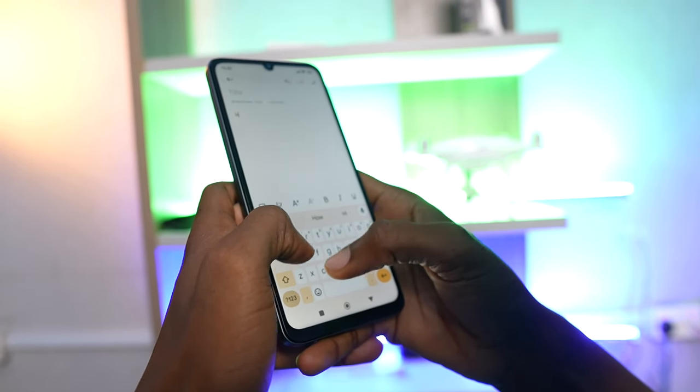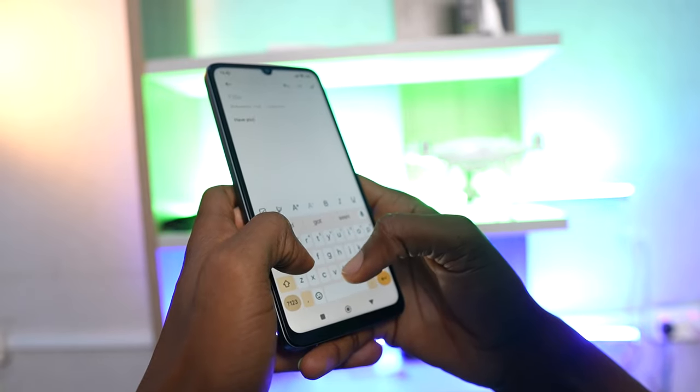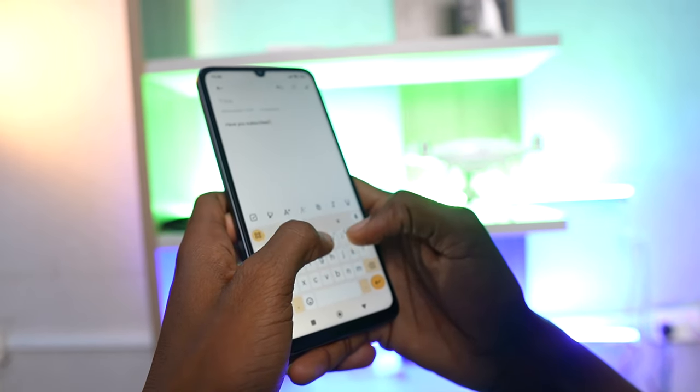The haptic feedback while typing on the Redmi 13C is far better than what we have on the Tecno Spark 20. Although the Spark 20 looks more modern with the punch hole cutout, the Redmi 13C isn't far apart.